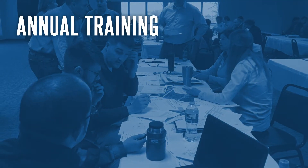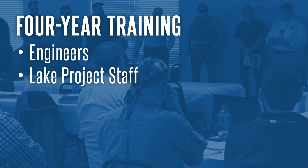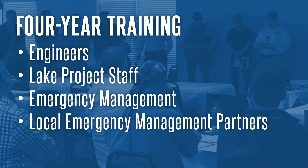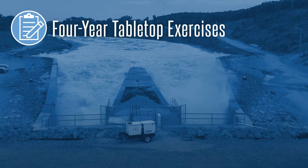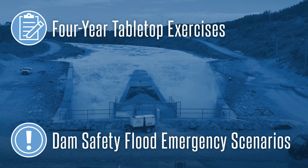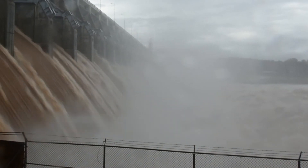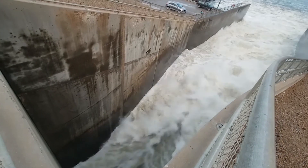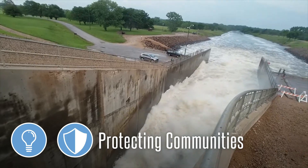The annual training involves engineers and lake project staff, and the four-year training involves engineers, project staff, emergency management, local emergency management partners, and the National Weather Service. The four-year tabletop exercise involves implementing different dam safety flood emergency scenarios to test emergency preparedness and gain an understanding of how the emergency preparedness plans for all stakeholders work together. This exercise is also an opportunity for all emergency managers to identify areas of improvement with the common goal of protecting communities.